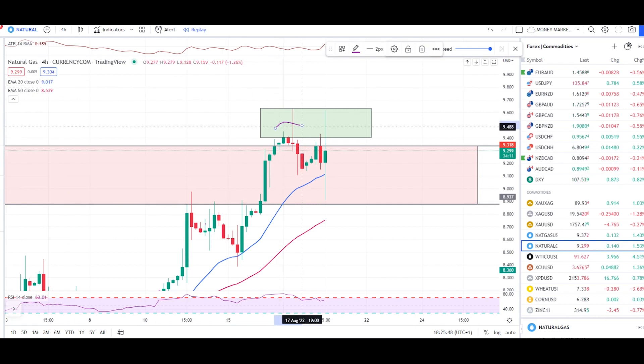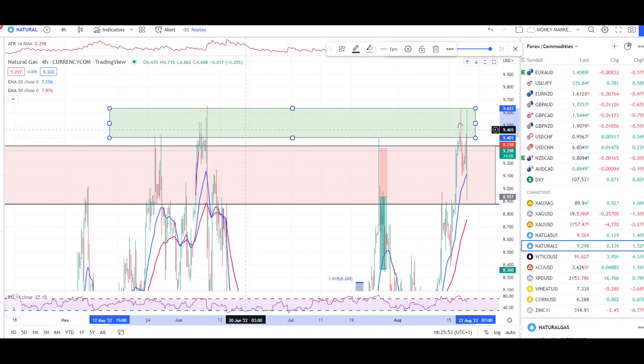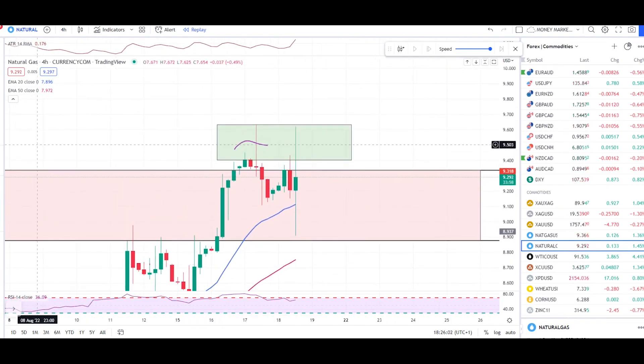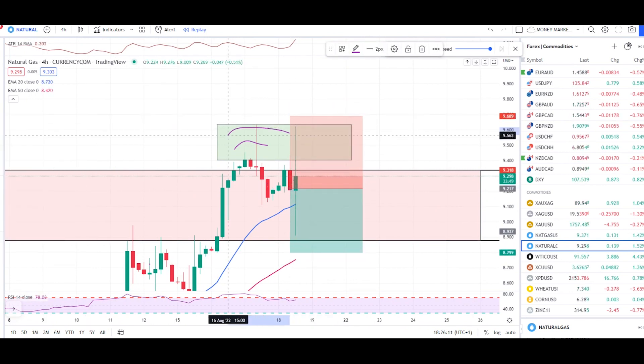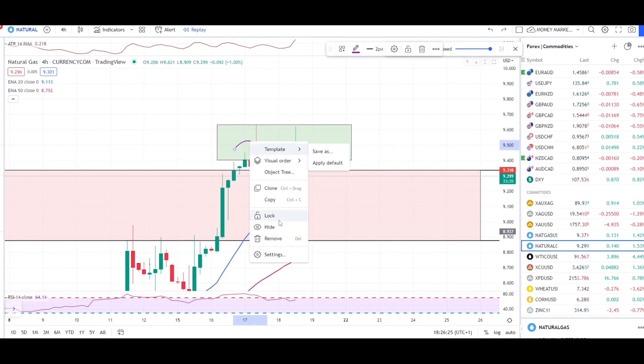We got this double top move. We have this rejection zone, and as mentioned yesterday, the market is coming back to the exact same zone from where it previously fell. If you enter your trades, I would personally keep my stop loss above this rejection zone for protection of sellers. We got a nice bearish engulfing candle right in this rejection zone.